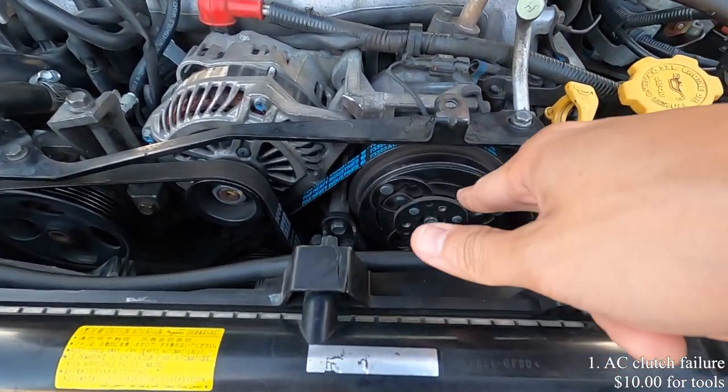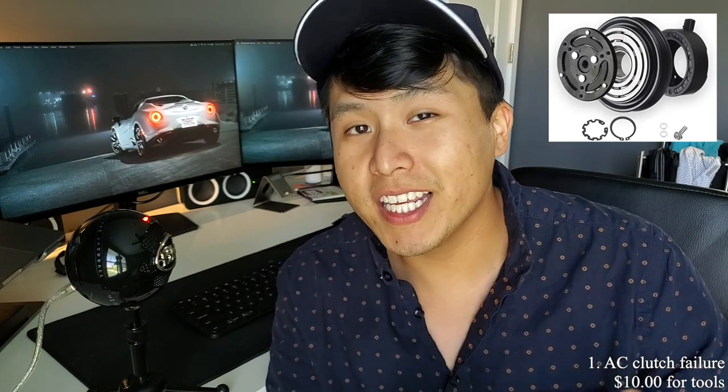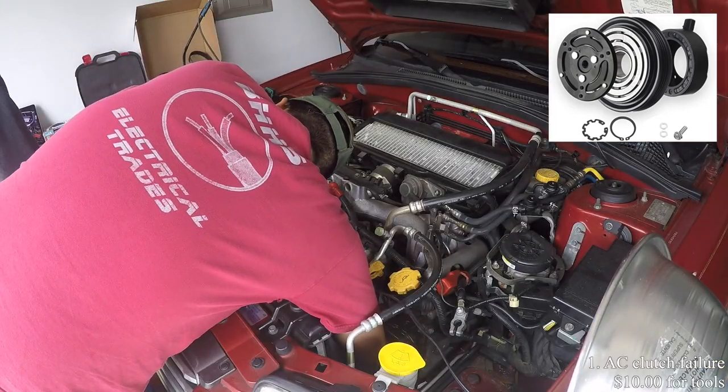The first issue on this list is making sure the AC actually works. If the AC doesn't work on your Subaru, it's probably because the AC clutch has gone bad. It's a relatively easy and cheap fix. What happens over time is that the AC clutch gets warped and comes out a bit too much. You'll need to take out the AC clutch, remove one of the shims, put everything back in order, and that should fix your AC problems.